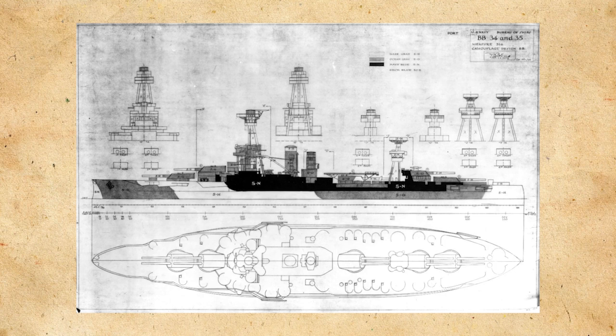Her armor belt would vary — she would have a belt between 10 and 12 inches, or 254 and 305mm. Her deck would range from 1.5 to 3 inches, or 38 to 76mm. Her main battery turrets would have 14 inches or 356mm on the face, and 4 inches or 102mm on the top. The sides would have between 8 and 9 inches, or 203 and 229mm of armor, and the rear of the turret would have 8 inches or 203mm of armor. Texas was laid down in April of 1911, launched in May of 1912, and commissioned in March of 1914.